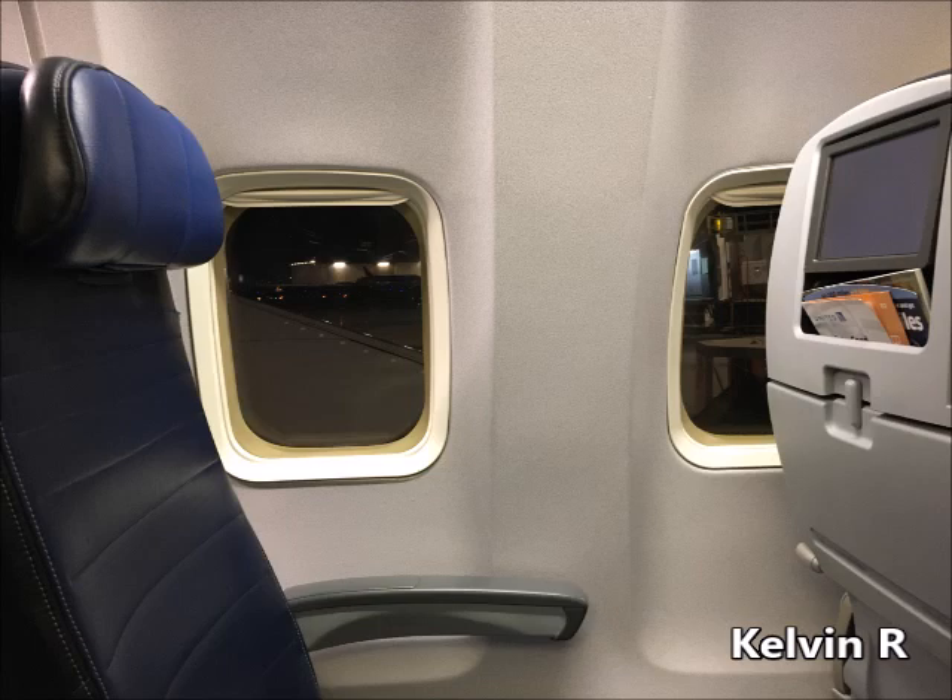Welcome. We're excited to have you aboard, and we appreciate your attention as we demonstrate the safety features of this aircraft. FAA regulations require you to follow the instructions of our crew and comply with all posted and lighted signs. Please review the safety card located at your seat.